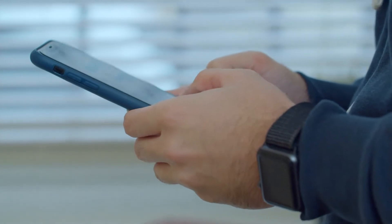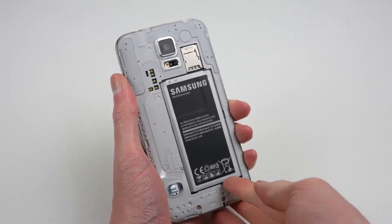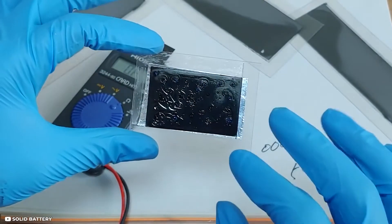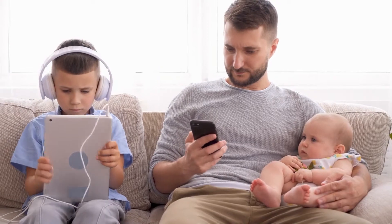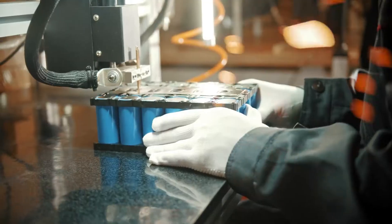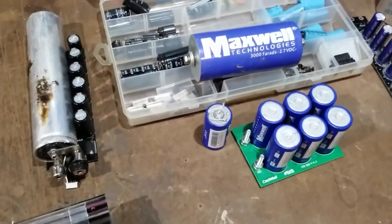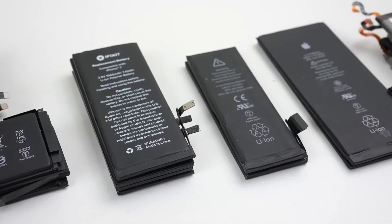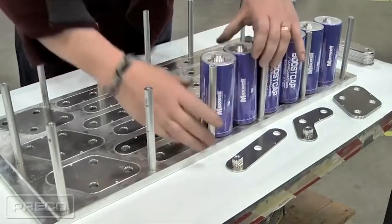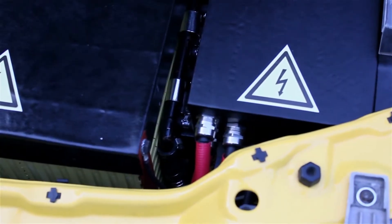Graphene batteries are not currently powering smartphones and other devices, although Samsung is rumored to be working on a solution. In the future, graphene could replace the lithium-ion batteries on which the technology industry has become so dependent over the past several decades. Numerous commercial applications for graphene-based batteries are the subject of active research, and compared to conventional metal-ion batteries, graphene-based batteries' improved performance and life-cycle benefits are well worth the resource investment.